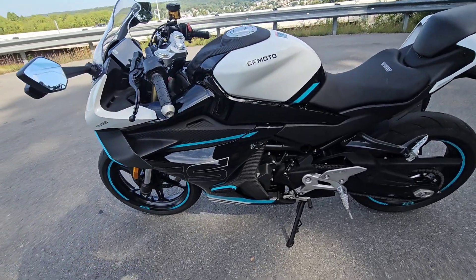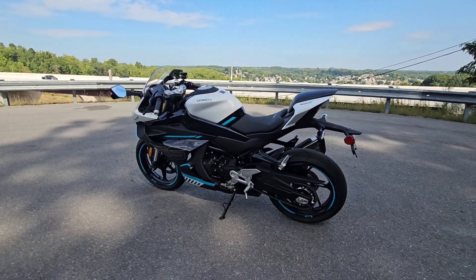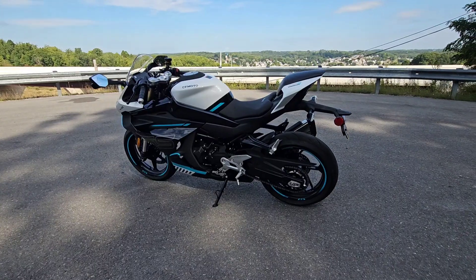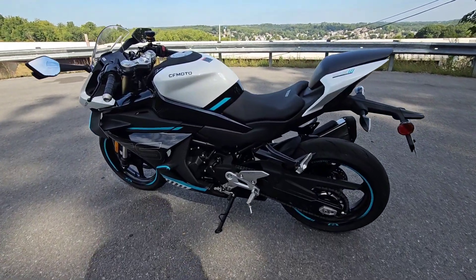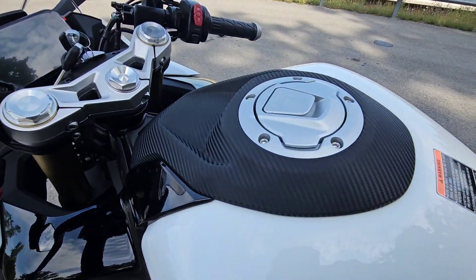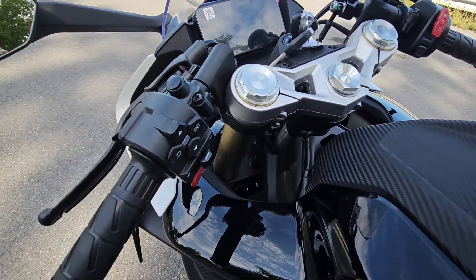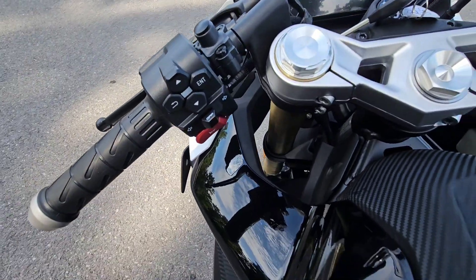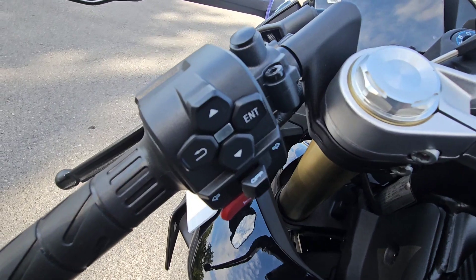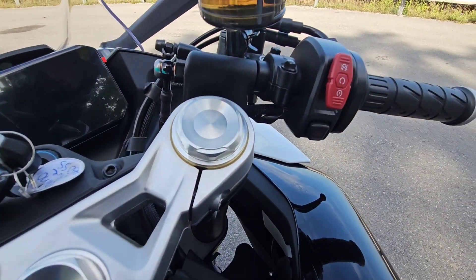The 450SS has an MSRP of $5,499 plus freight setup and a $250 ocean freight surcharge. It also comes with a two-year manufacturer's warranty. The motor is an all-new parallel twin that puts out 50 horsepower and 28.8 foot-pounds of torque. It has a six-speed transmission with slipper clutch. The bike only weighs 370 pounds.